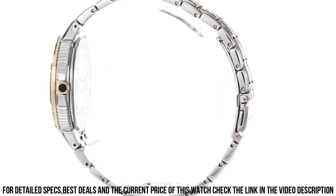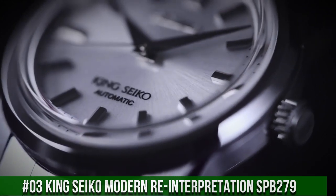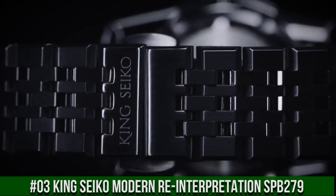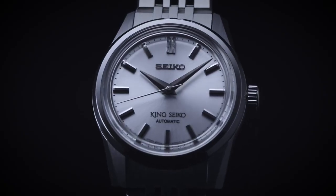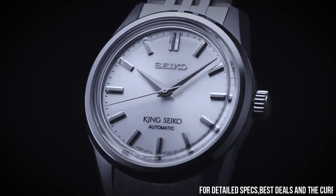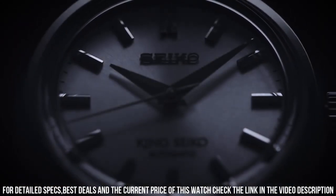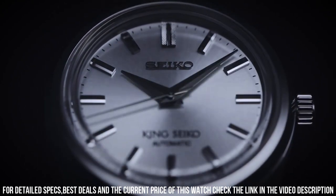Number 3: King Seiko Modern Reinterpretation SPB279. Case 37mm diameter by 12.1mm height, stainless steel case with brushed and polished faceted lugs, polished and beveled bezel, crown with King Seiko emblem, solid case back with King Seiko emblem, boxed sapphire crystal with anti-reflective coating, 100-meter water resistance.